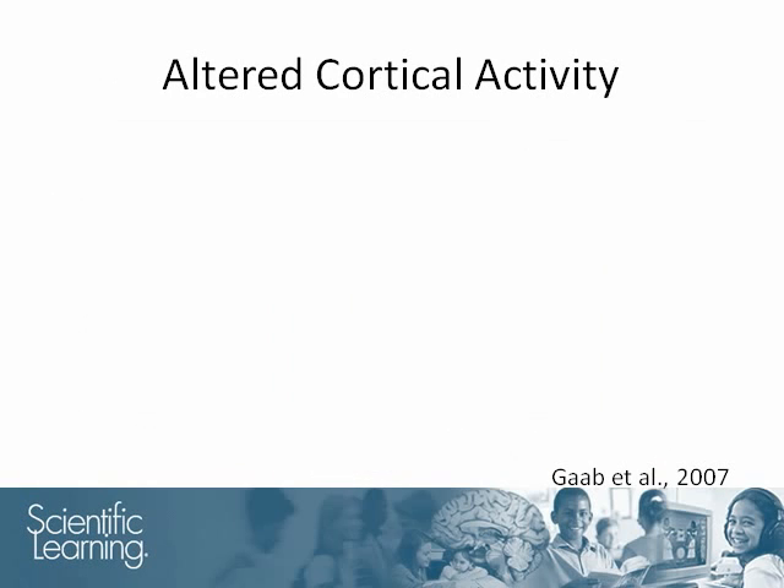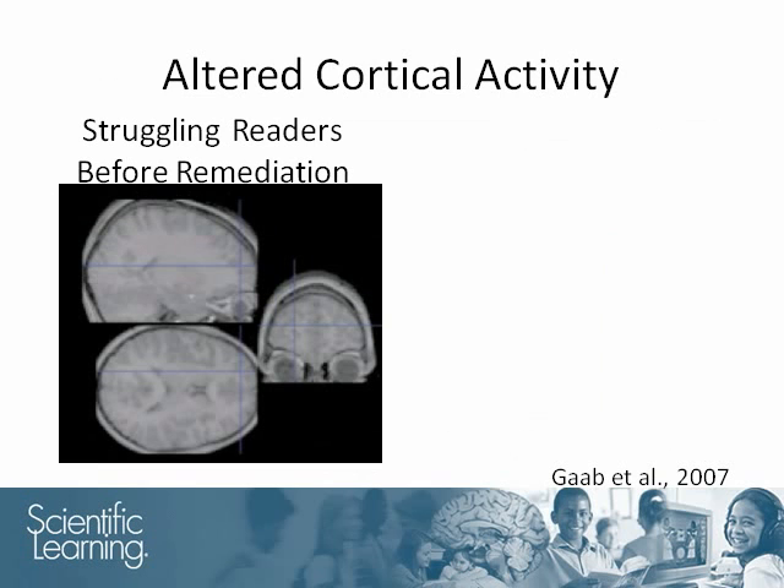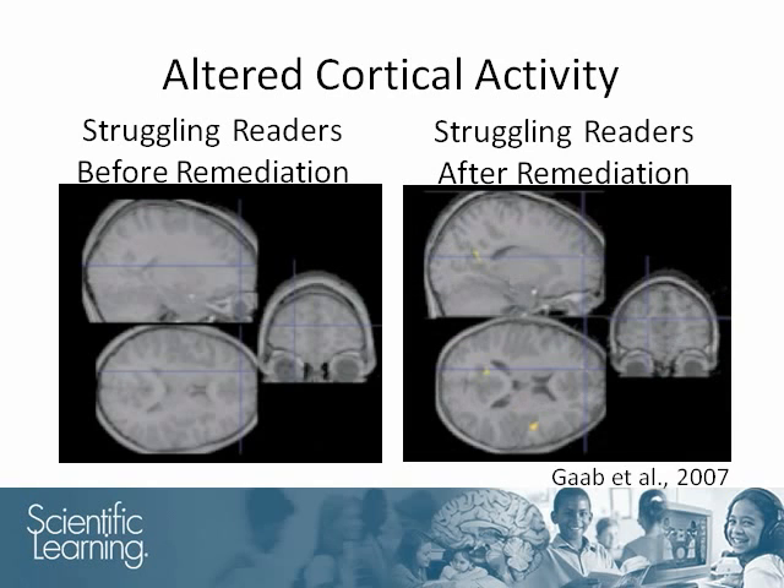In addition, the students' cortical activity was re-evaluated. On the left, we are reminded that in children with dyslexia there are no regions with significant differences between the cortical responses to fast and slow transitions. The figure on the right shows several regions where the differences in activation increased after remediation, more similar to the activation patterns of children with typical development. Of particular interest is the left prefrontal region, an area that has been repeatedly shown to have different processing in children with dyslexia.